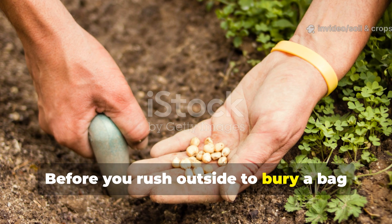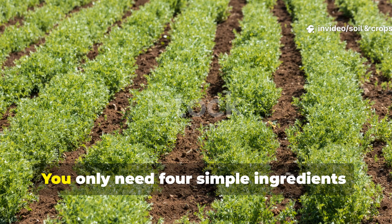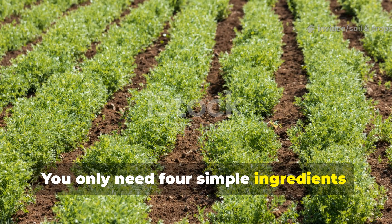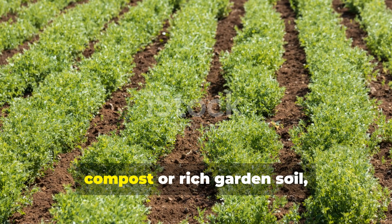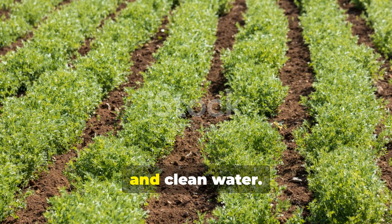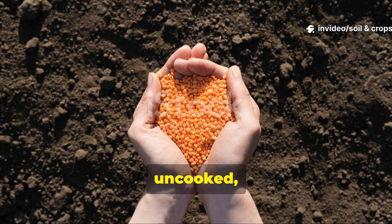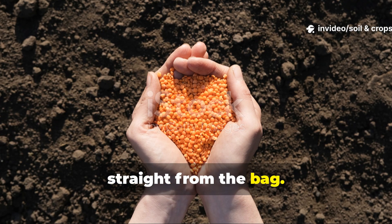Before you rush outside to bury a bag of lentils, here's exactly how to do it the right way. You only need four simple ingredients: dried lentils, compost or rich garden soil, a layer of organic mulch, and clean water. Make sure your lentils are dry, uncooked, and unseasoned — straight from the bag.